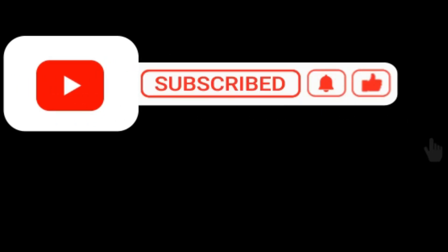I always make content for you guys. Like, subscribe, and comment if you find any kind of difficulty. I will surely help soon. Thanks, have a nice day. Bye.